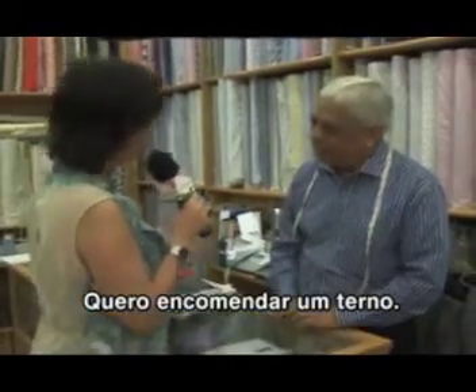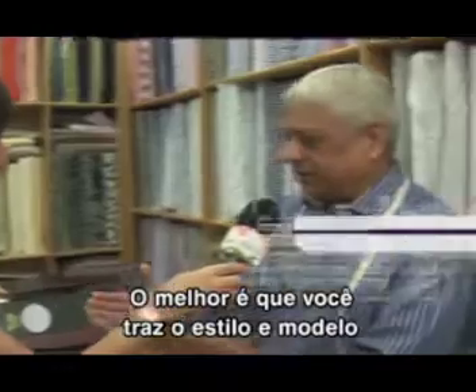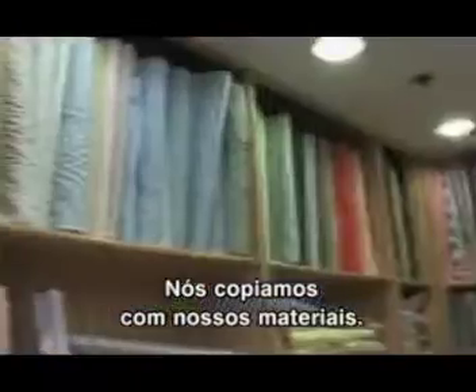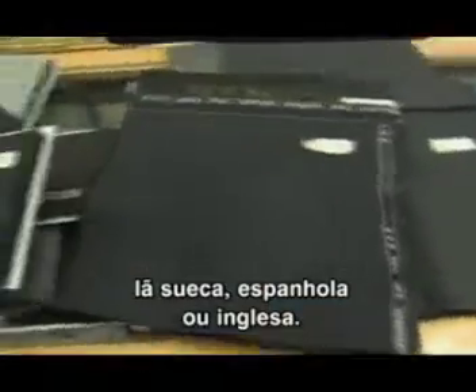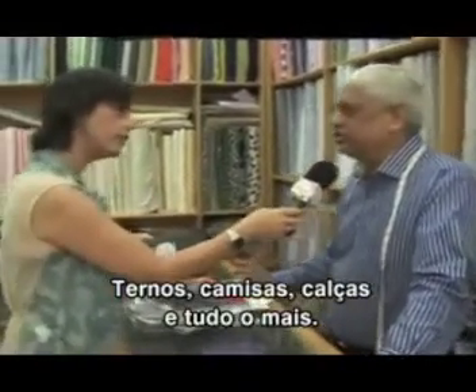So I'd like to make a suit. How is the process? The first way is that you bring the style, the model, the tissue or samples and we just copy it and we show you the materials — silk, cashmere or Italian wool, Swedish wool, Spanish wool or English wool — then you choose from. We can make a suit, shirts, trousers, everything.